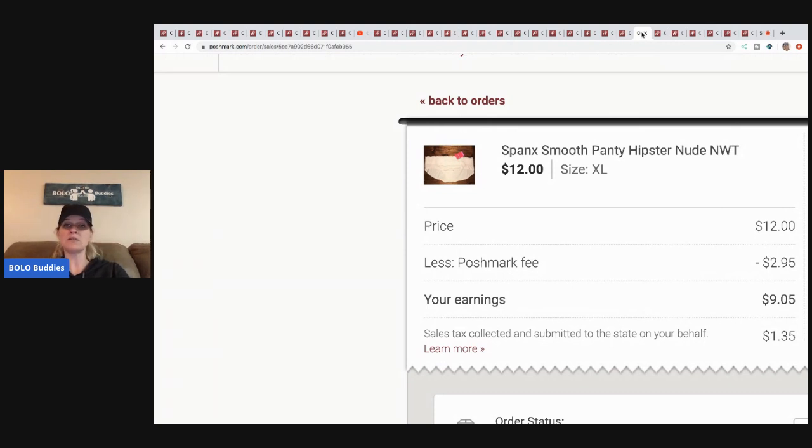These Spanx hipster panties I picked up at a discount store for two dollars each. Sold them for twelve, Posh took two ninety-five, nine oh five was my earnings. You're not going to have huge margins on retail arbitrage underwear, but I bought probably fifty pair at two dollars a piece so I've definitely made a good turnaround on those.